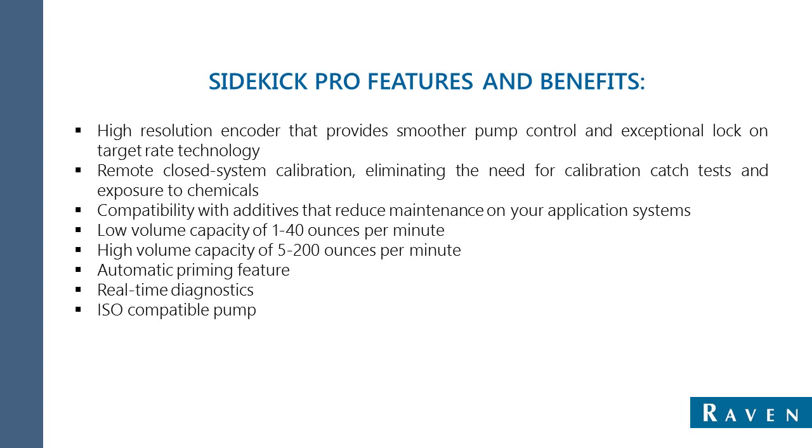Additionally, the total closed calibration system means less exposure to chemical inputs, making applications safer for operators than traditional mixing products.